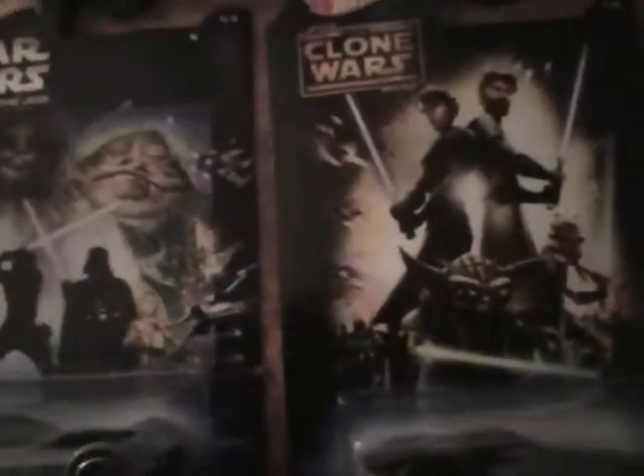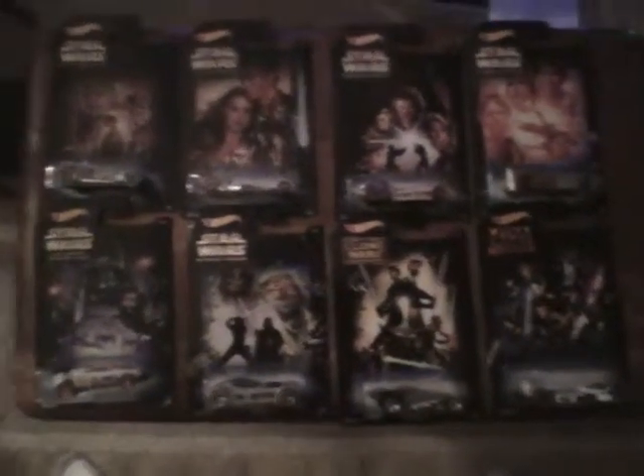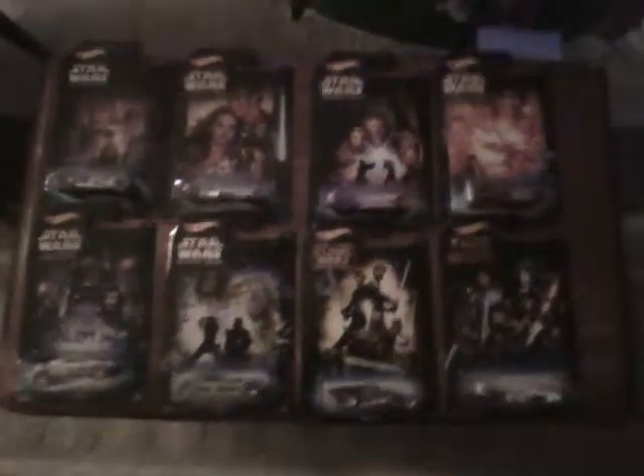Thanks for watching, guys. This is the first time I got to open something fresh at a Walmart. Here's the full set. And by the way, this is old, so they might not have them at your Walmart anymore, sad to say. Thanks for watching, guys, and happy hunting.